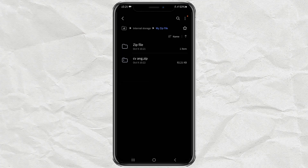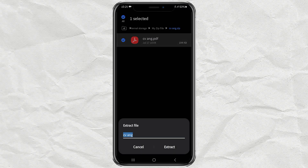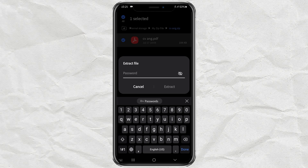I have a password-protected zip file but the problem is I don't know the password, so I can't extract it yet. If you have the same problem, try following these steps.